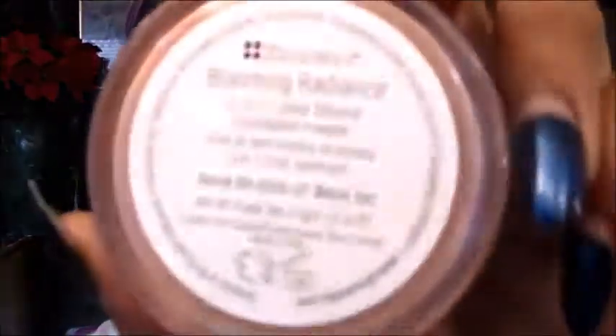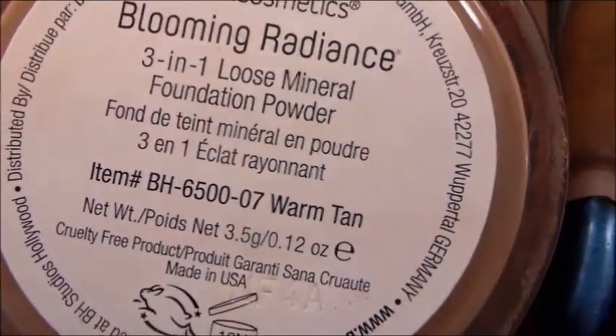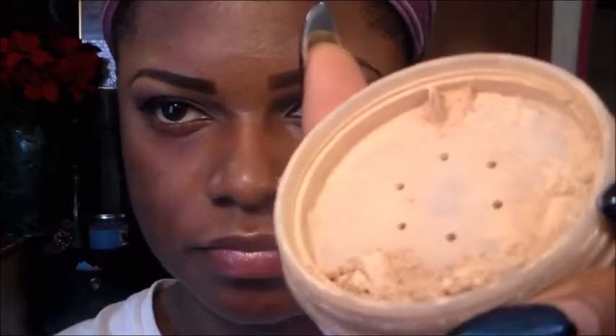The two foundations that I have are Warm Tan and Medium Olive. So this is how Warm Tan looks and this is how Medium Olive looks. My foundation is going to be strictly the BH Cosmetics Blooming Radiance 3-in-1 Loose Mineral Foundation Powder. Let's get started.